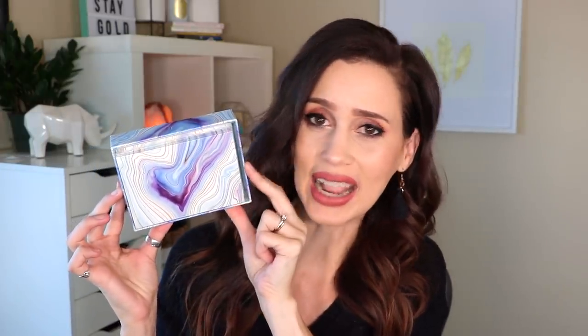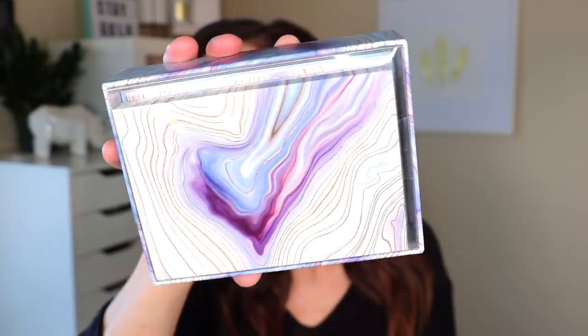Next are these note cards I saw at Barnes & Noble. My mom has always told me that thank-you cards are so important - she's a huge advocate, not just for baby showers and wedding showers, but when someone does something really kind and selfless for you. She says if you write them a thank-you card and send it in the mail, it just feels good to receive. I got these and they're like a beautiful marble - it kind of looks like an agate. They're absolutely beautiful.